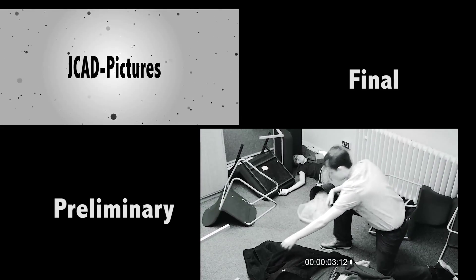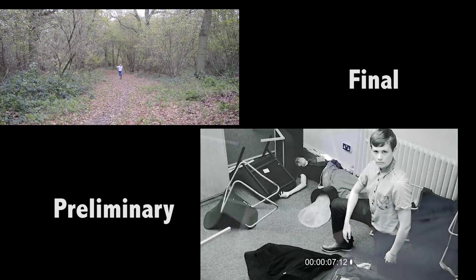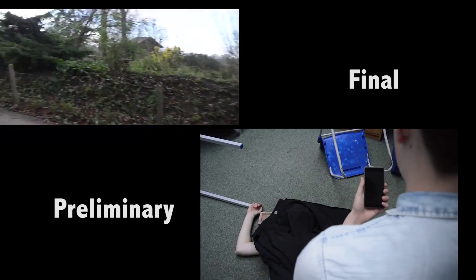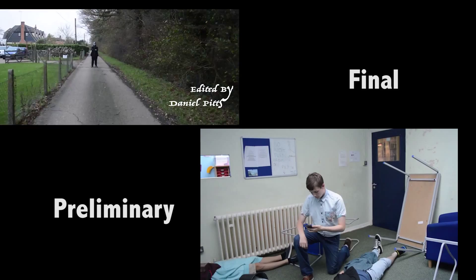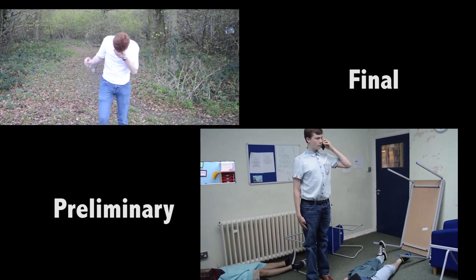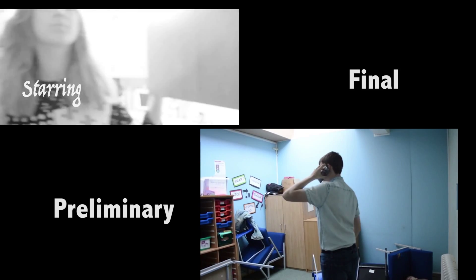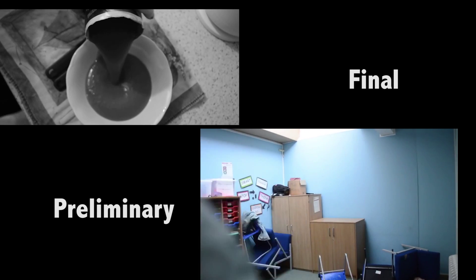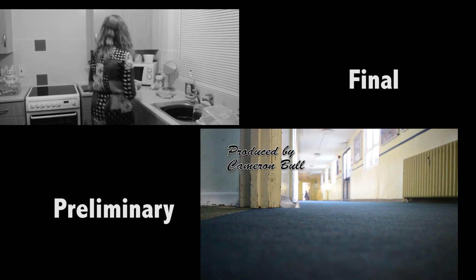Daniel here from J-Cab Pictures and this is Evaluation Question 7. To begin with, I'm going to talk about the camera work. In our preliminary task, we used creative camera shots, but as you can see, we don't have the best camera work, with a few of our shots being shaky and some of our movement being very jumpy and static, due to not being comfortable with using a DSR camera and not understanding how a little shake will affect the final outcome of the shot.